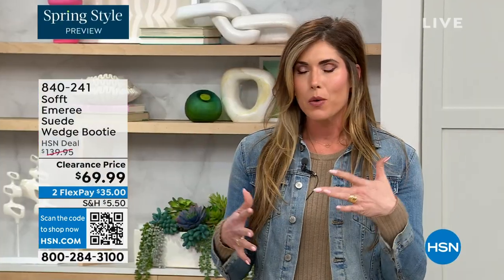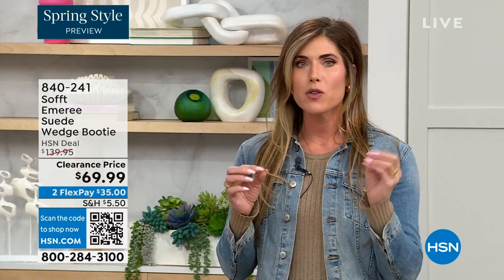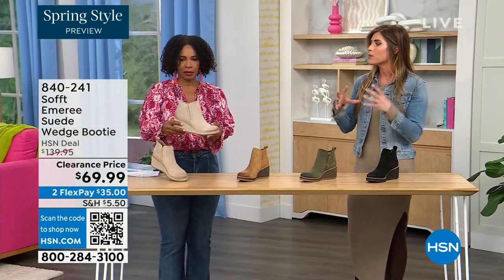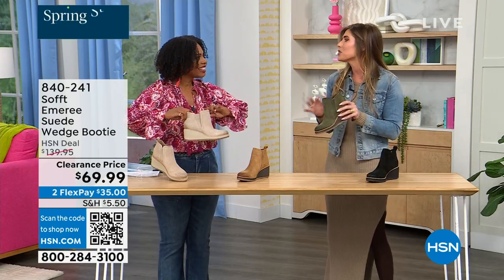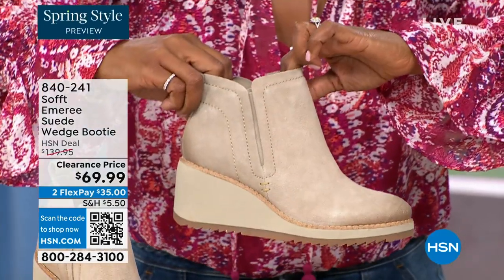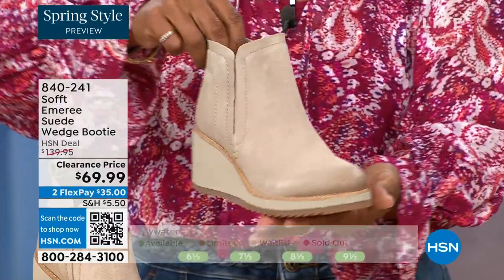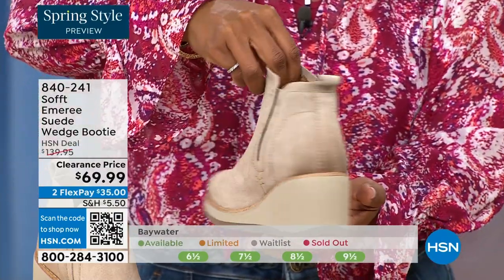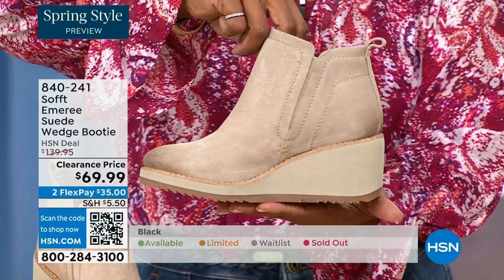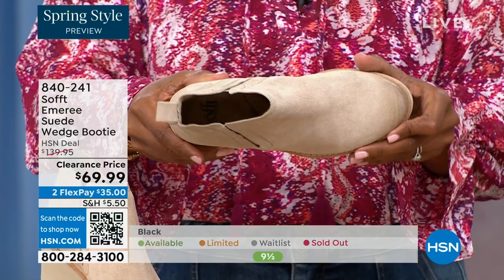These are your classic workhorse booties — there's just enough heel height because it's a wedge, so you can really be comfortable when walking in them, but it still gives you that pop on the calf. A lot of times those walking boots tend to look like walking shoes if you know what I mean. These still have those fashion touches but they're very classic and timeless.